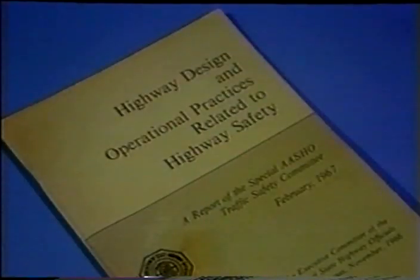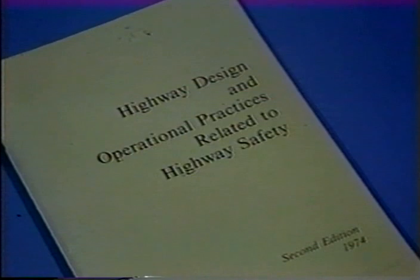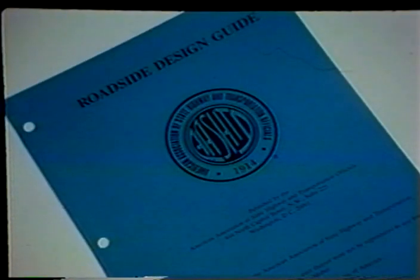Over the years, AASHTO has issued several documents dealing with highway safety in which guardrail plays an integral part. These include Highway Design and Operational Practices Related to Highway Safety (February 1967), its second edition (1974), Guide for Selecting, Locating and Designing Traffic Barriers (1977), and most recently the Roadside Design Guide (October 1988), which was issued to replace the 1977 Barrier Guide. The last two provide very good guidance on the use of guardrail.